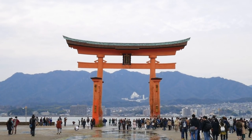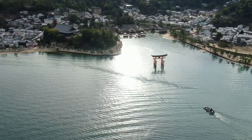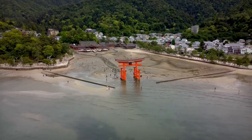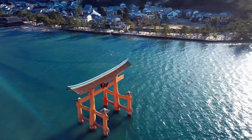Visiting Itsukushima Jinja is not just an opportunity to witness a remarkable architectural feat, but also a chance to immerse oneself in the rich spiritual heritage of Japan. The shrine's tranquil ambience, its connection to nature, and its cultural significance make it a truly enchanting destination.